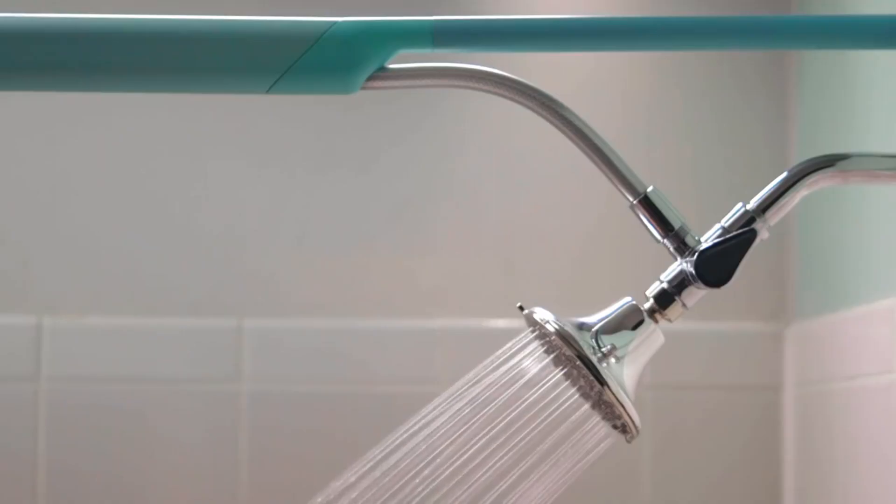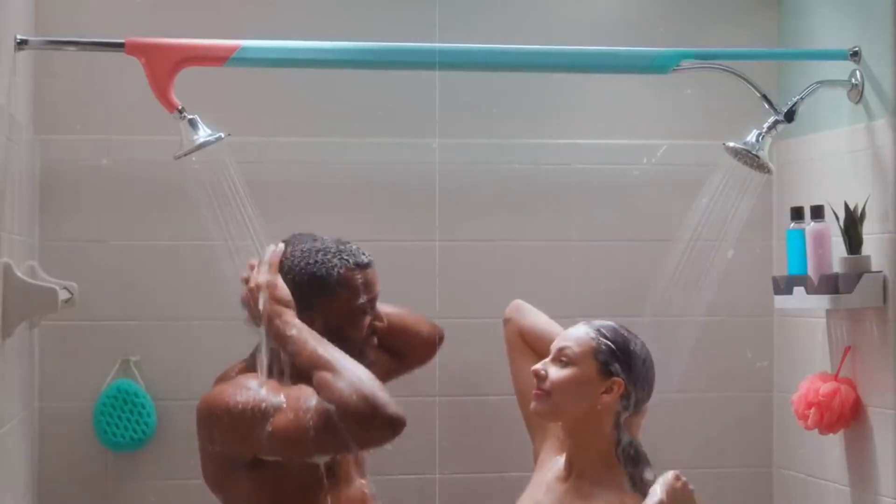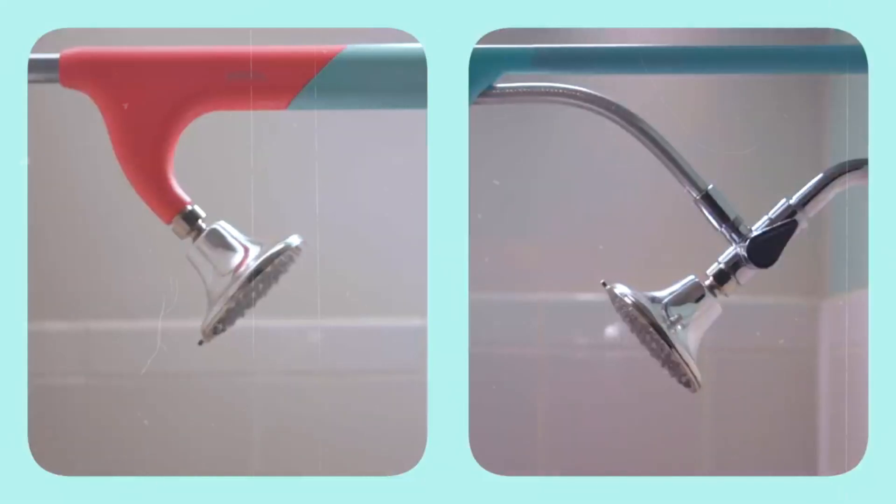High-velocity spray mode provides a powerful rainfall-like shower sensation. A flexible hose with enough room allows for easy installation. A custom-developed valve ensures more reliable and consistent operation.